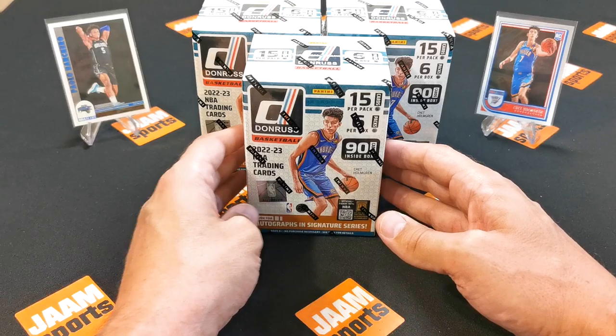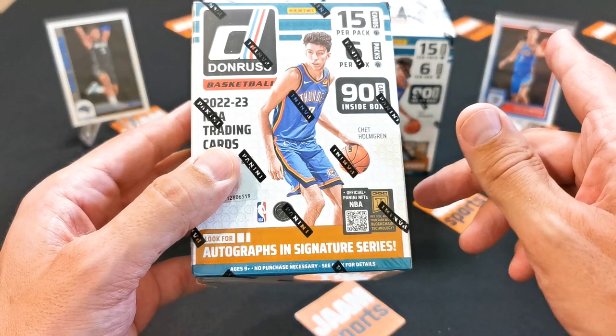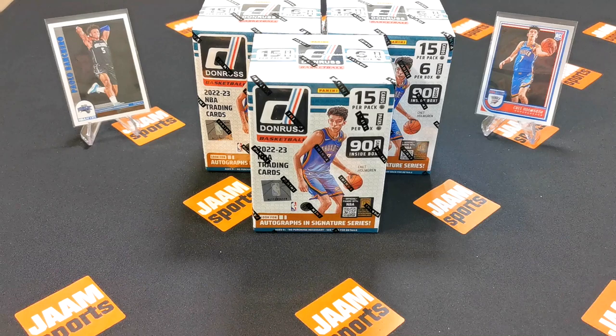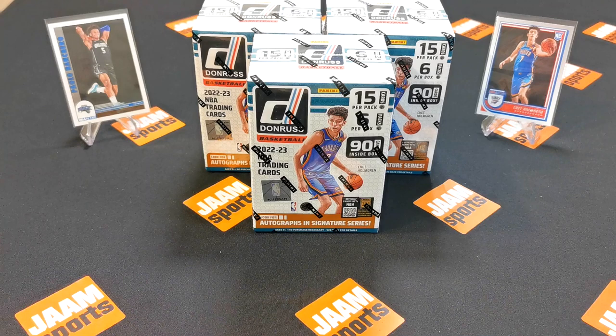We are hoping for some cool autographs — that's what we're looking for. We're looking for autographs and signature series, that's the goal for today. We're also looking for the top rookies in this class: Paulo Banchero, Chet Holmgren, Keegan Murray, Jaden Ivey, and Benedict Mathurin. Rookie cards, numbered cards — anything from them would be considered a hit in my opinion, and we need luck to get some of the signature series.